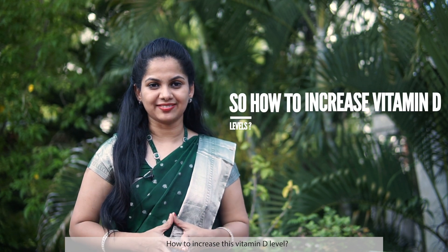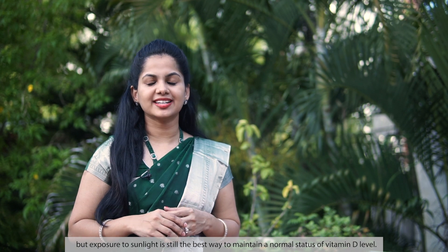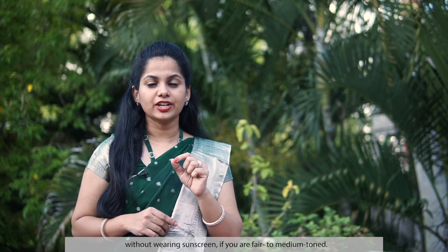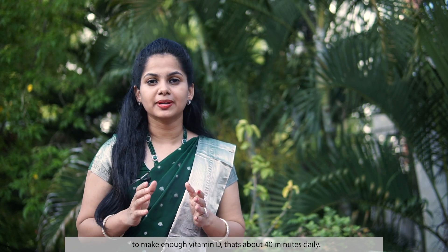To increase vitamin D levels, certain foods such as fish, eggs, and dairy products provide some vitamin D. But exposure to sunlight is still the best way to maintain normal vitamin D levels. A general recommendation is to get about 10 to 15 minutes of direct sunlight daily without wearing sunscreen if you have fair to medium skin tone. If you have dark skin, you'll likely need more time in the sun — about 40 minutes daily.